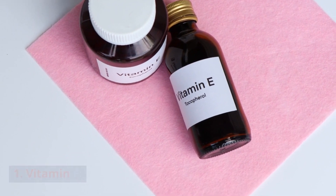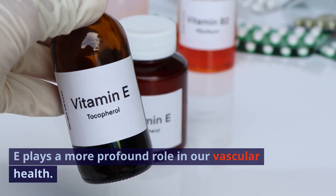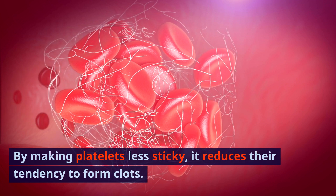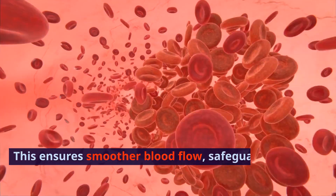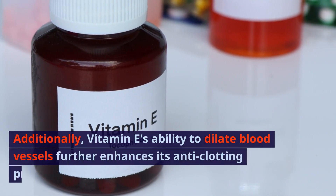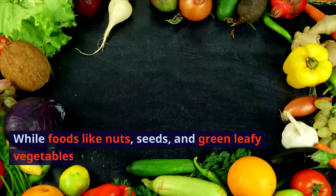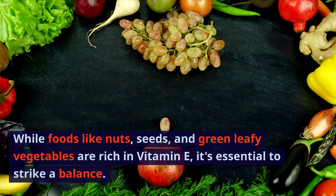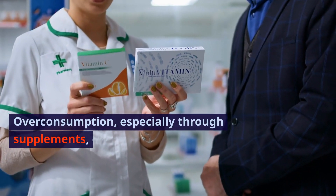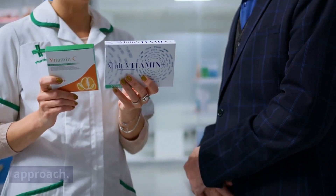1. Vitamin E. Often hailed for its antioxidant prowess, vitamin E plays a more profound role in our vascular health. By making platelets less sticky, it reduces their tendency to form clots, ensuring smoother blood flow and safeguarding our vessels. Additionally, vitamin E's ability to dilate blood vessels further enhances its anti-clotting properties. While foods like nuts, seeds, and green leafy vegetables are rich in vitamin E, it's essential to strike a balance. Overconsumption, especially through supplements, can have adverse effects, emphasizing the importance of a balanced approach.